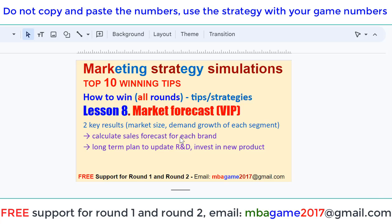Hello, welcome back to the marketing strategy simulation. Top 10 winning tips — how to win all rounds. Tip one strategy: check the market forecast report before we set this season. The market forecast is one of the most important VIP reports.